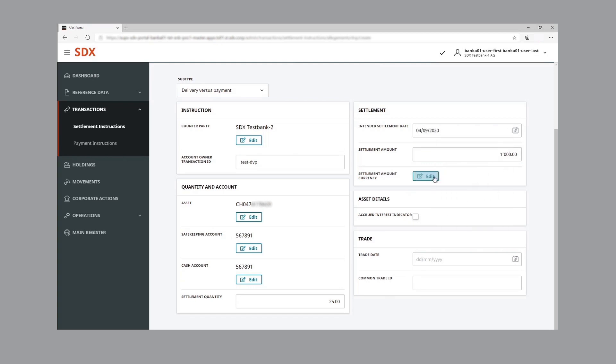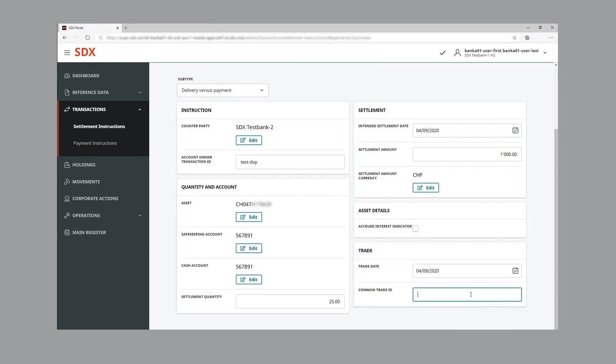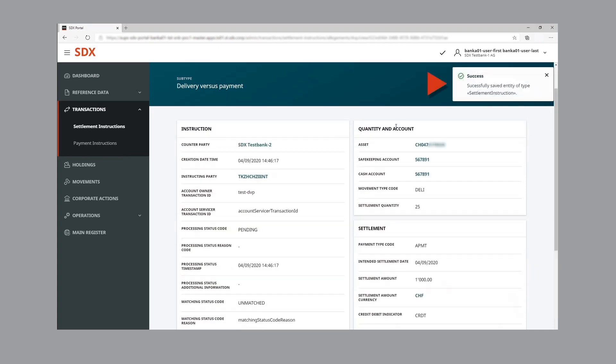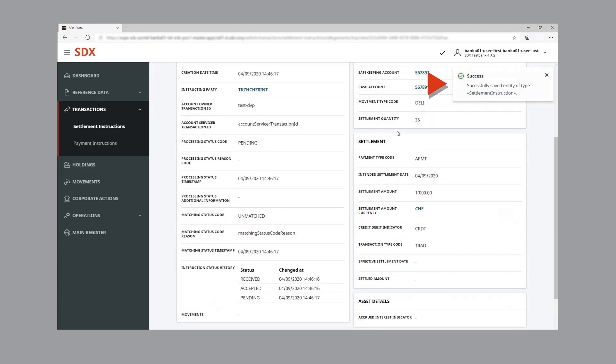Having entered all the parameters, the instruction is created. The delivery versus payment instruction is successfully saved, and the screen now shows the instruction details. The processing status is pending and it's shown as unmatched. In the instruction status history, the status and timestamp changes. The transaction has already passed received and accepted, and is currently pending.